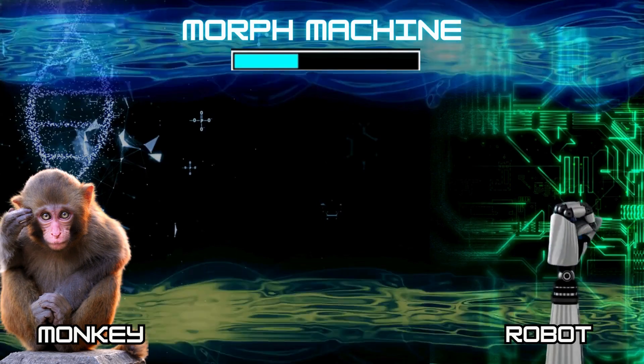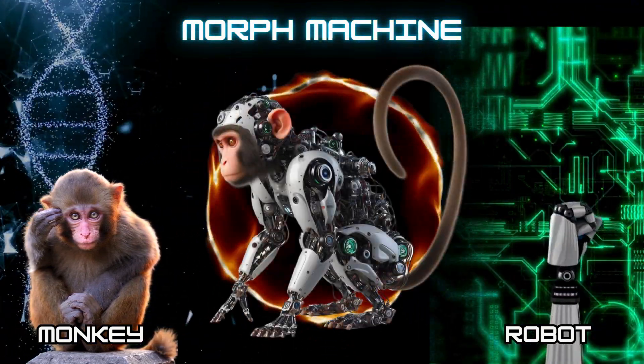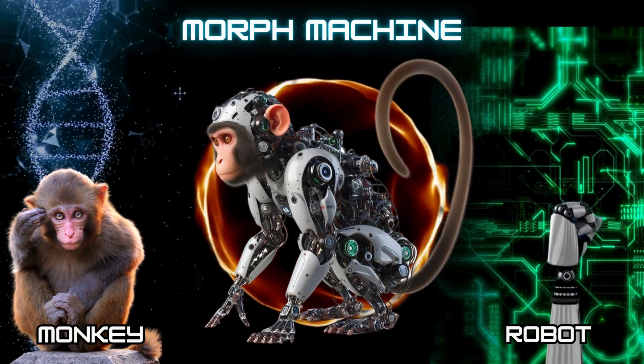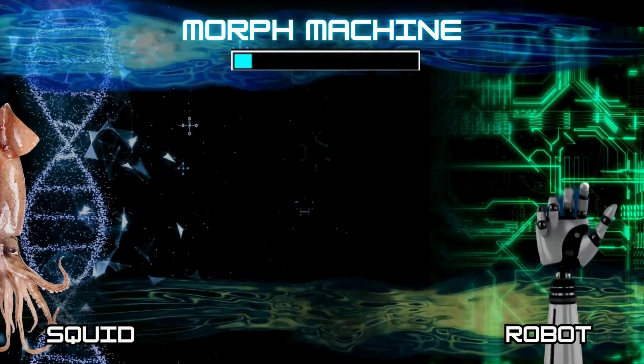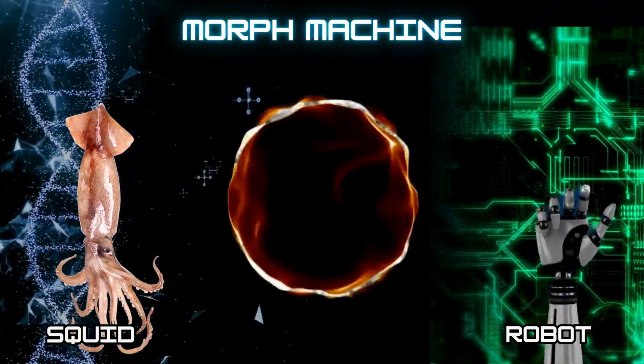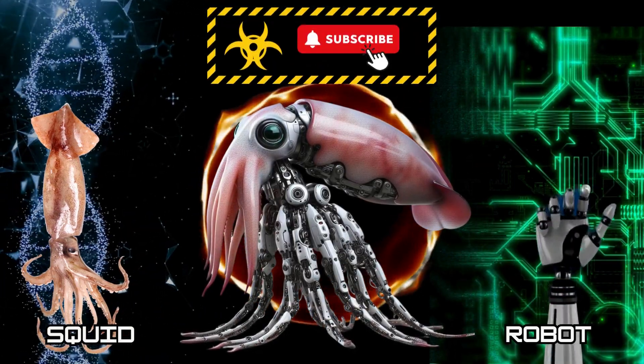Number 3: Cyborg Monkey. Number 4: Cyborg Squid. Hey new scientists, don't forget to like and subscribe.